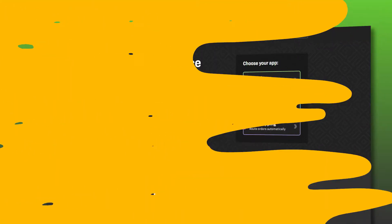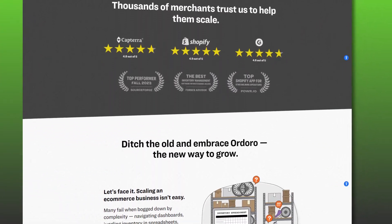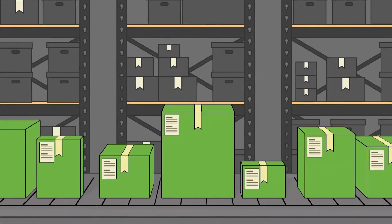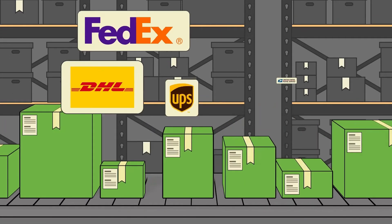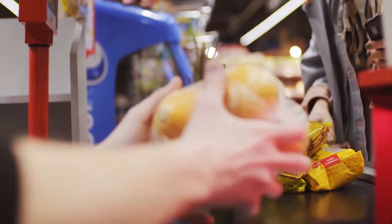Just above number five, at the number four spot, we have Ordoro. Ordoro is a software company focused on e-commerce applications — specifically inventory management, shipping, and dropshipping. It's specially designed to manage all aspects of inventory from supply chain management to tracking and shipping. Plus, it syncs up with almost every e-commerce platform and online marketplace out there. And even if you have a retail business, it'll handle its inventory through integrations with POS systems like Square, Shopify, and many others.